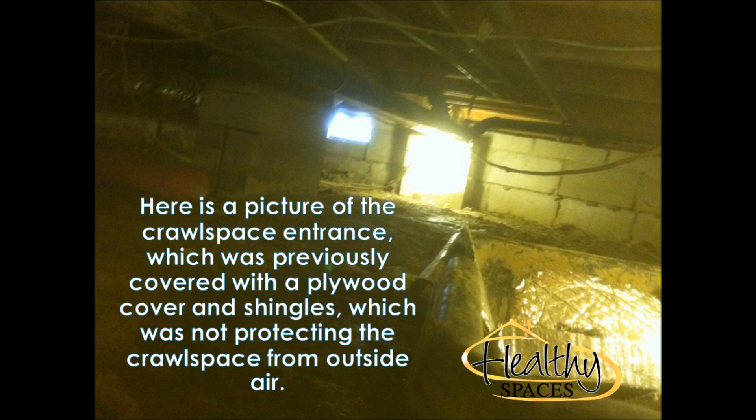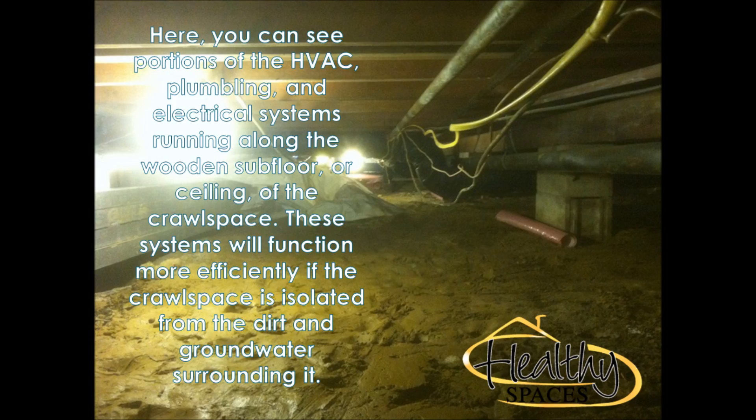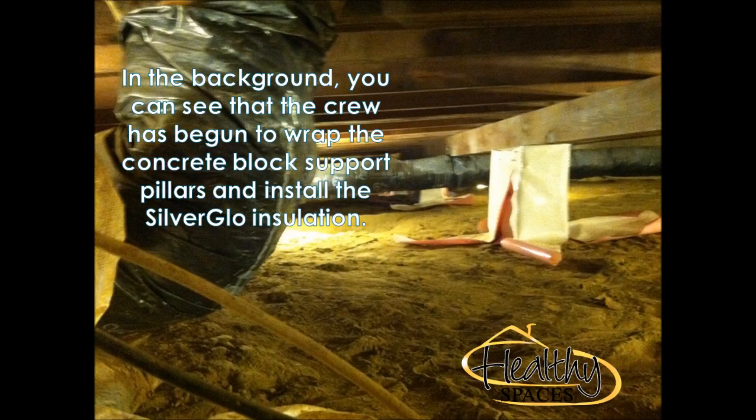A lower humidity level in the crawl space would reduce mold growth, lower the incidence of pest infestations, and decrease dust mite related problems. The less moisture there is in a crawl space, the less appealing environment it is to creatures like termites, ants, mice, crickets, and other creepy crawlies.